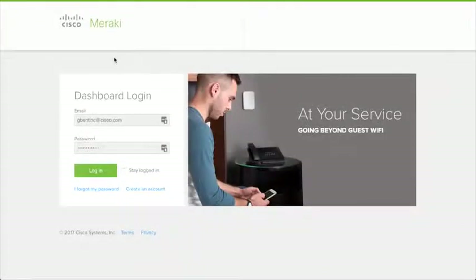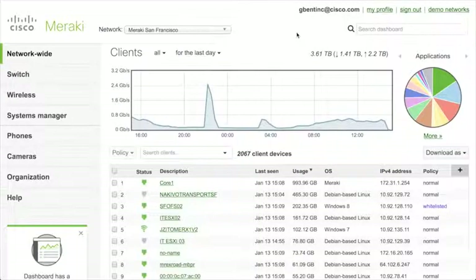In this video, I'm going to show you how to demonstrate the Meraki MV cameras using the Meraki dashboard and the standard demo network. My name is George Bentink and I'm the product manager for the MV camera portfolio. Let's begin this process of understanding how to demonstrate not only Meraki but also the MV camera to a customer.